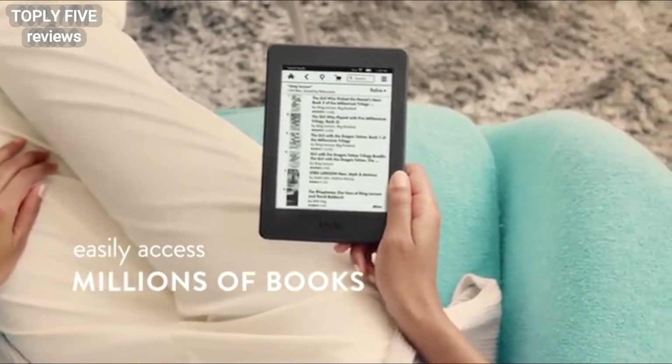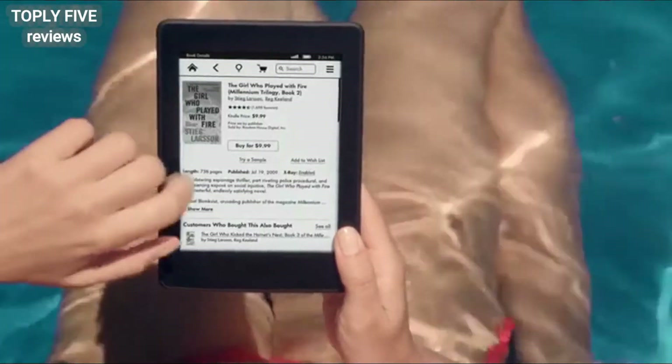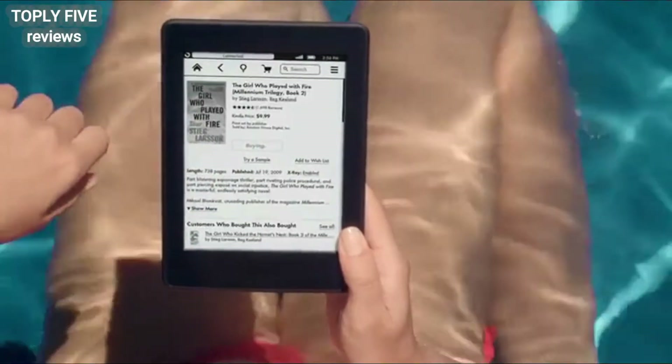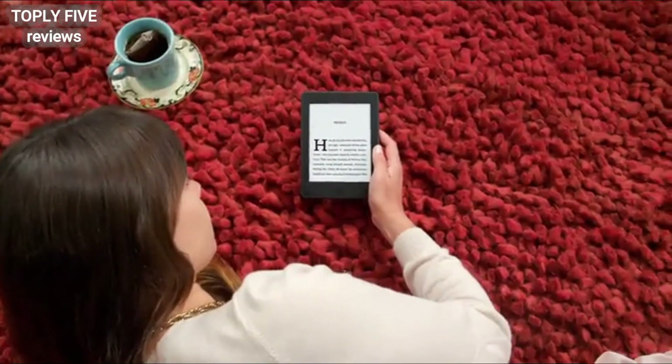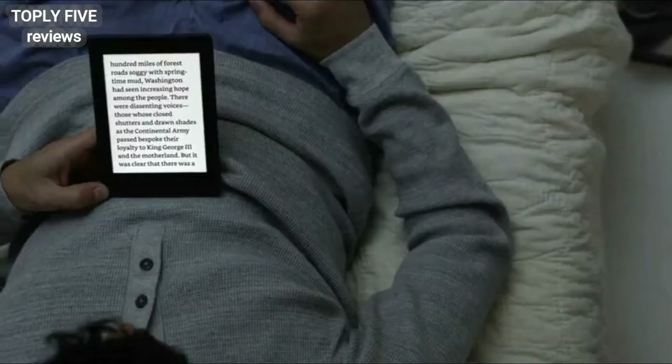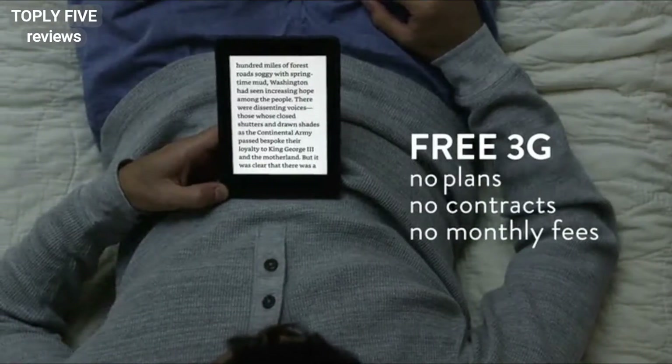Choose from millions of books, including hundreds of thousands of exclusive titles, then use the built-in Wi-Fi to download your selection in less than 60 seconds. To avoid searching or paying for Wi-Fi hotspots, consider Kindle Paperwhite 3G — this free 3G connection works in over 100 countries with no monthly fees or commitments.